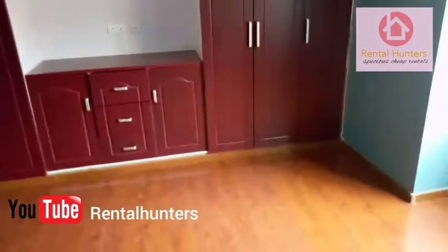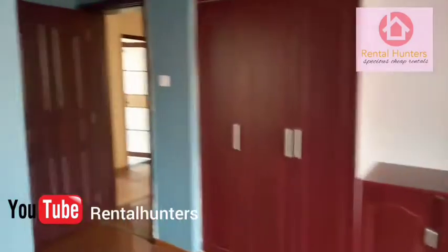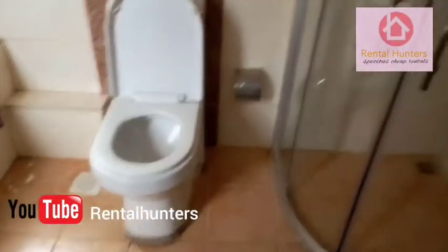Also the washroom — this is the washroom for the master ensuite. The bathtub and toilet.